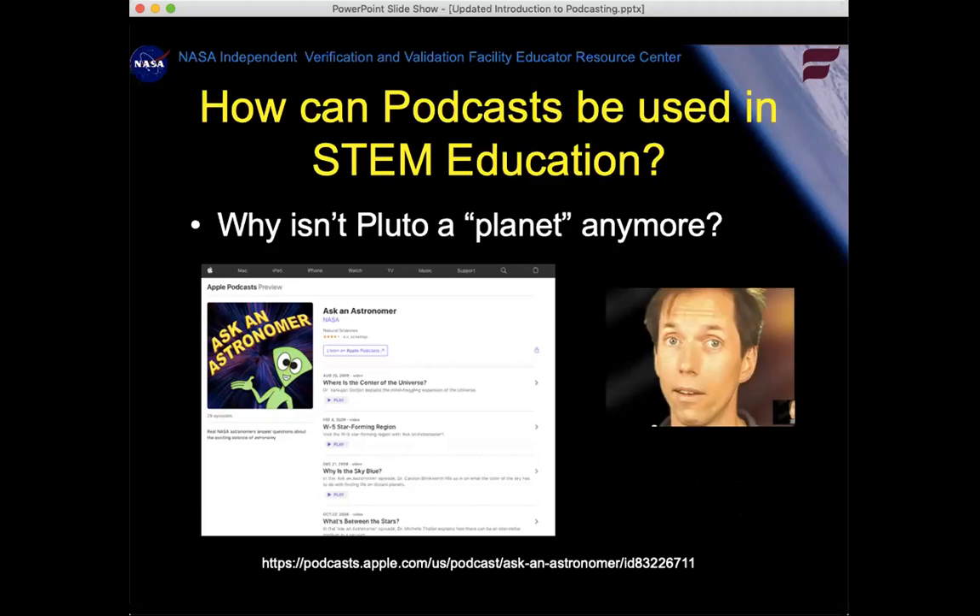How can podcasts be used in STEM education? To show an example, I don't know how many of you have had to teach or address the big question that kids often have — maybe even more parents than adults — which is: what's the deal with Pluto? Why is Pluto not a planet? Feel free to chime in — you can unmute or type in the chat box.